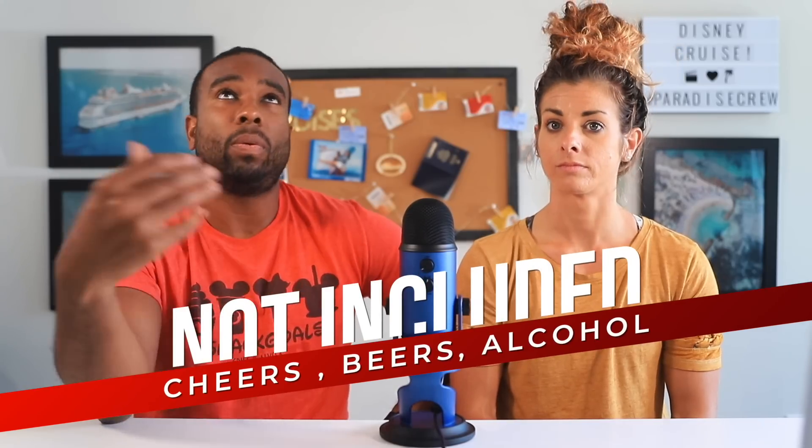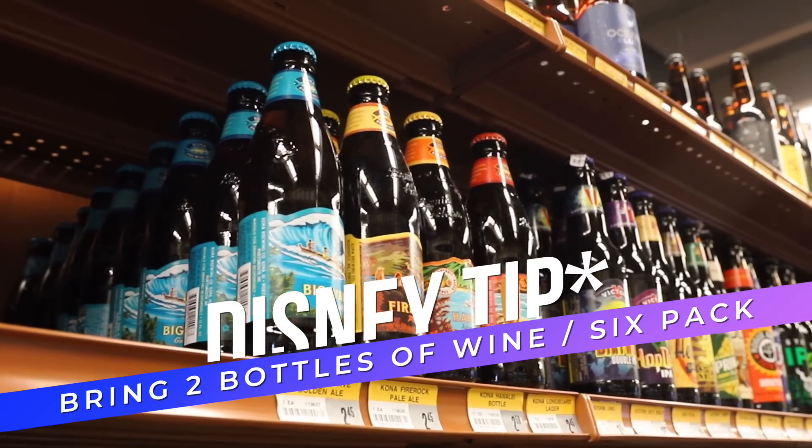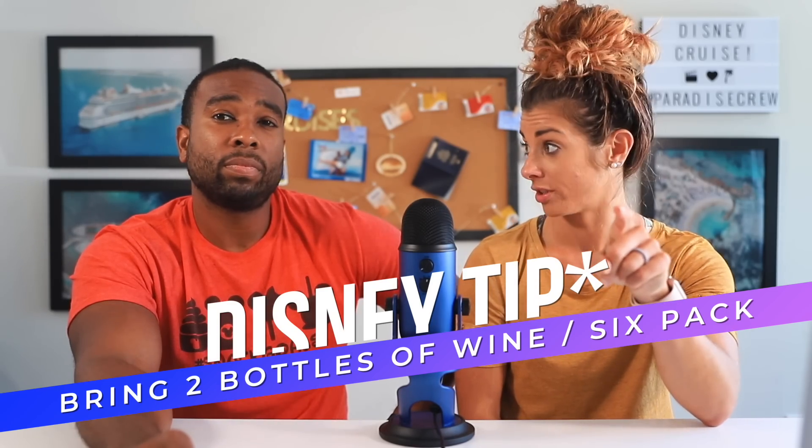Now let's talk about what's not included in your Disney cruise. Number one is alcohol — with the exception of the captain's dinner, alcohol is not included, so you'll have to add that if you want beer and other drinks. However, you are allowed to bring two bottles of wine and/or a six-pack of beer per person per port, so you can save some money and still enjoy alcohol.